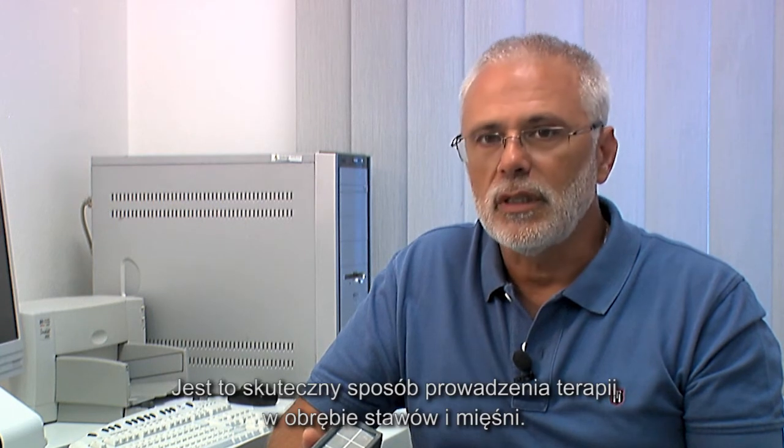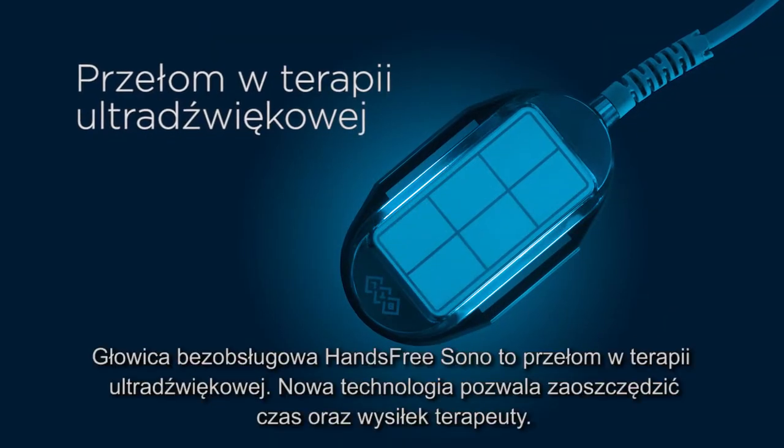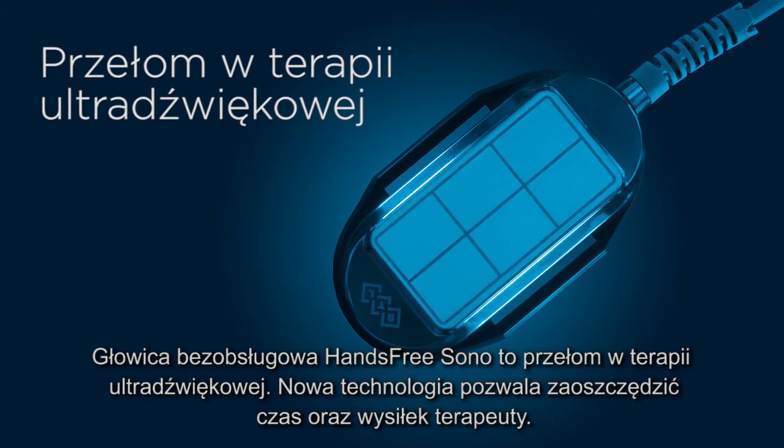This is a perfect way of treating bursitis and muscle injuries. The BTL hands-free SONO represents a breakthrough in ultrasound therapy. It saves you time, effort, and money.